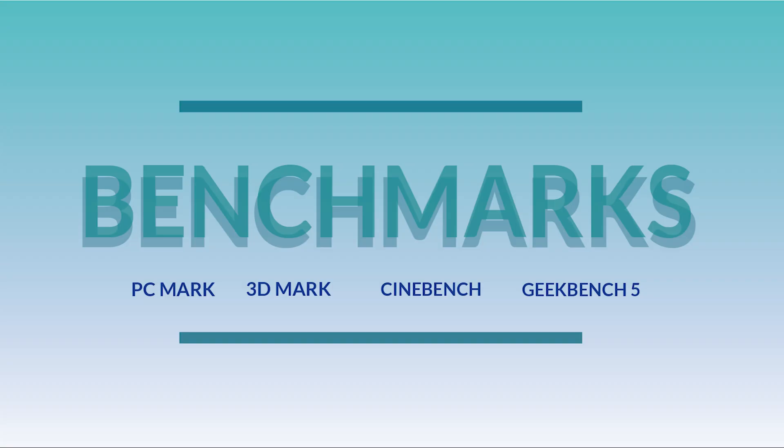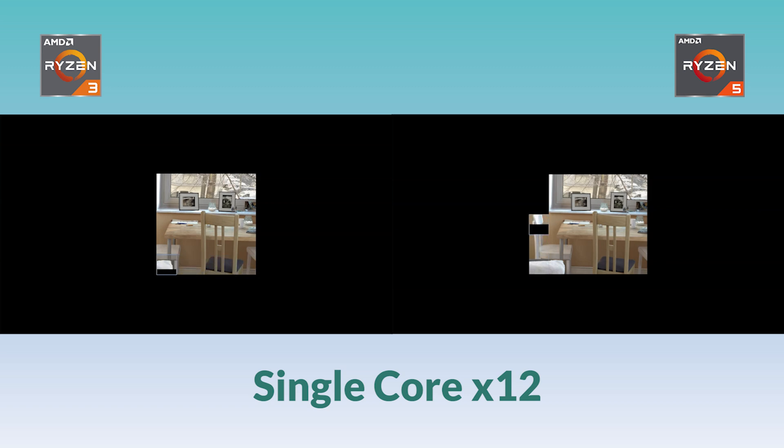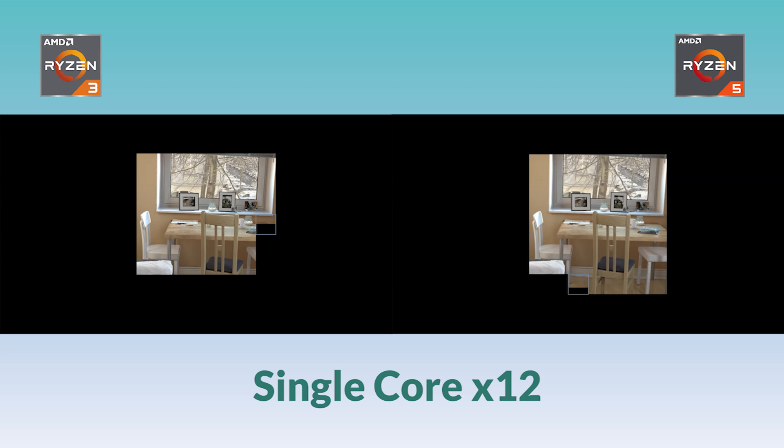So here is the benchmarking program we are using today and that is called Cinebench. This program tests both single and multi-core. First up is single core, which I have increased the speed by 12 as you can see. On the left we have the Ryzen 3 and on the right is the Ryzen 5.